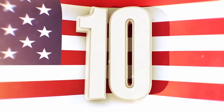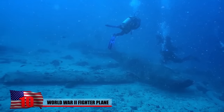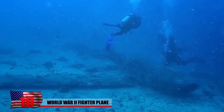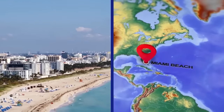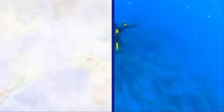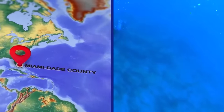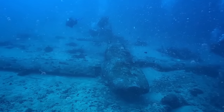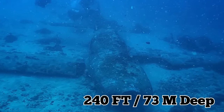World War II Fighter Plane. Researchers have discovered a sunken fighter plane from World War II in a rather unusual place. It was discovered just off the very popular tourist destination, Miami Beach. The researchers had been checking out an artificial reef off the coast of Miami-Dade County when they uncovered the intact wreckage of the fighter plane, upside down at 240 feet deep.